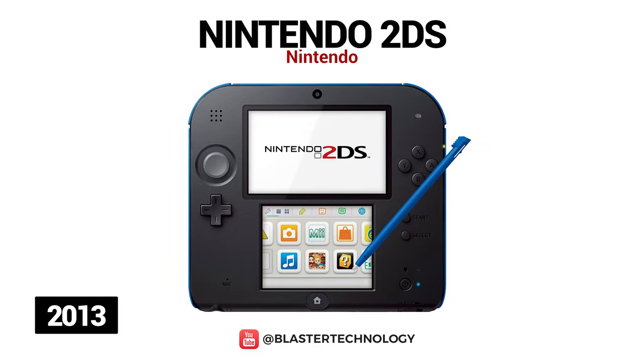The following year, Nintendo launched an entry-level handheld console — the Nintendo 2DS. This model is slate-shaped, has no internal stereo speakers, and the battery life is quite poor. Nintendo 2DS received a lot of criticism, and Nintendo claimed that this console is intended more for children.